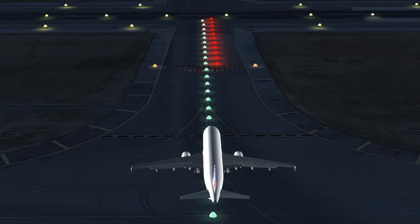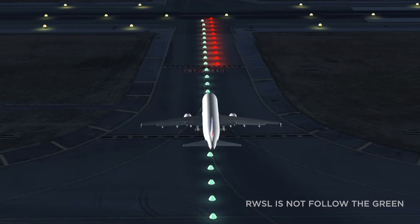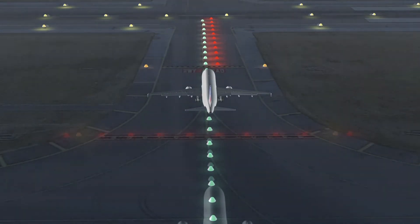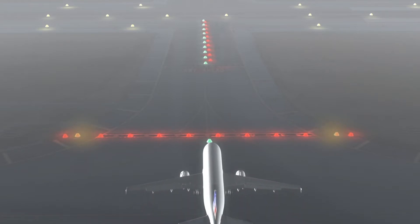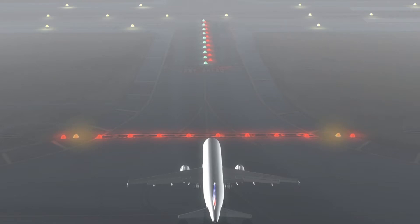RWSL should not be confused with 'follow the greens' as used in London Heathrow or Dubai, nor with controlled stop bars used during low visibility conditions. At 90 metres from the centreline, the RWSL system is a fully automatic and independent system. On the contrary, the controlled stop bars located 150 metres from the runway centreline are manually deactivated by the controller.